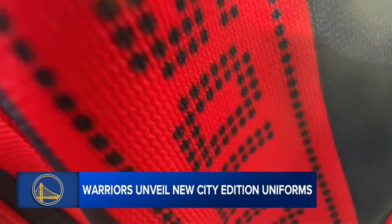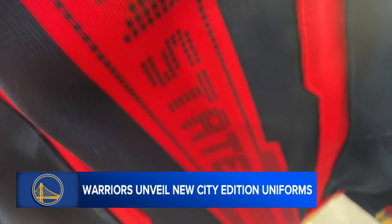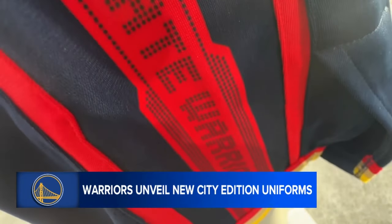And in addition, those rivets speak to our team name. And then on the other side, it will speak to our love for San Francisco.